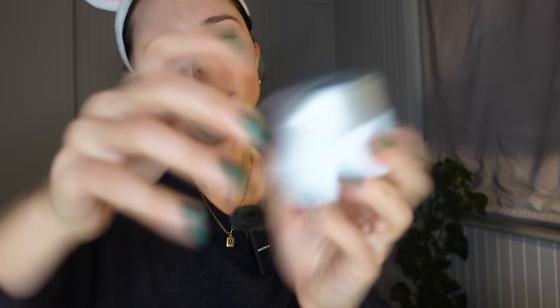Finally, I'm going to use the Bare Minerals ageless night cream — it's actually their phyto retinol face cream from the ageless range, which I use as a night cream. I find it super nourishing. And we are done.